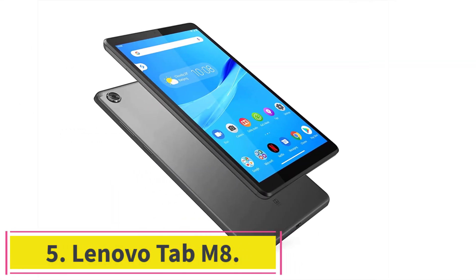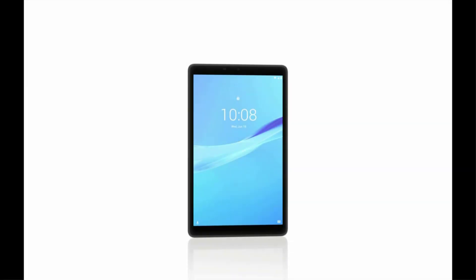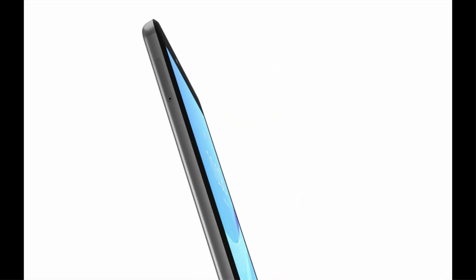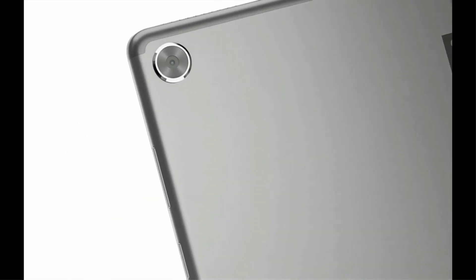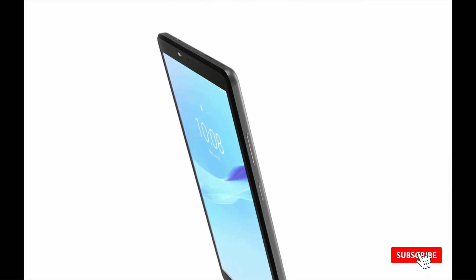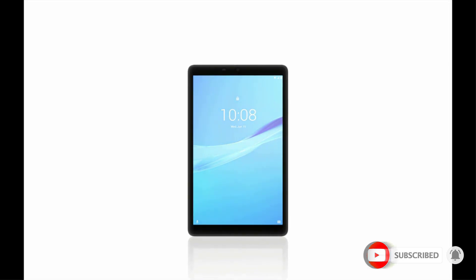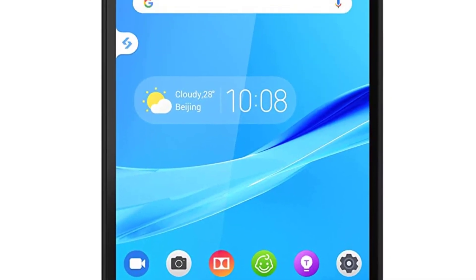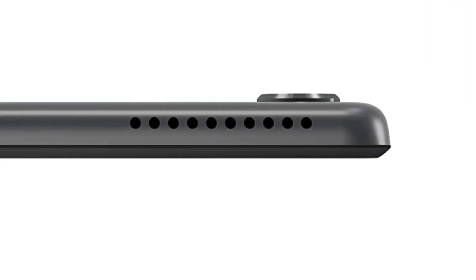Number 5: the Lenovo Tab M8, a small and affordable tablet. It features an 8-inch screen with 1280x800 resolution and is powered by a quad-core 2GHz processor with 32GB internal storage. If you need a smaller tablet just for use on the go and don't require it as your primary device, the Tab M8 is a great choice. It features a 5,000mAh battery that lasts all day, and its smaller size makes it very easy to carry around — perfect for traveling.